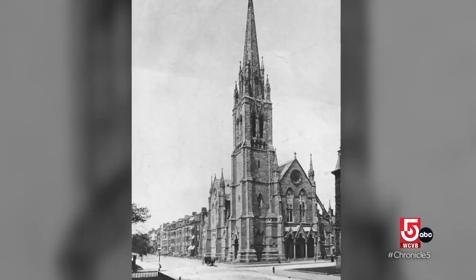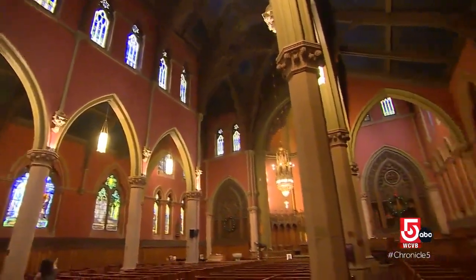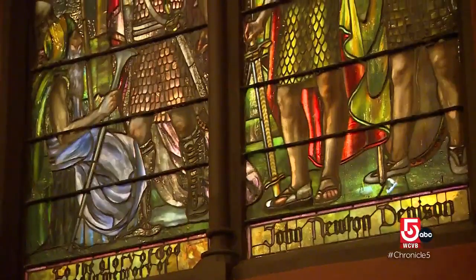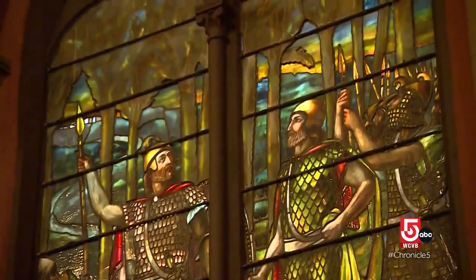The decor dates back to the 1890s when the Tiffany Glass and Decorating Company redesigned the entire sanctuary. The work included 42 stained-glass windows, which are now the focus of a restoration campaign.